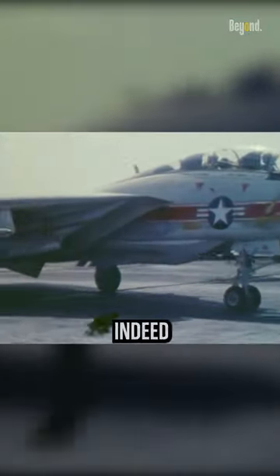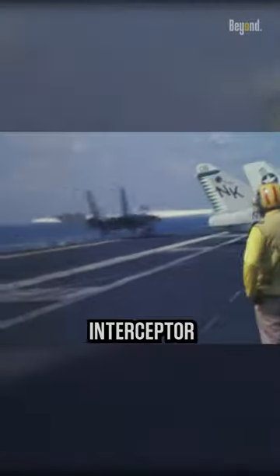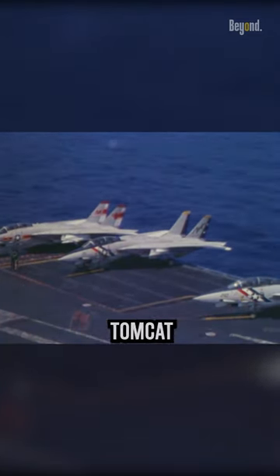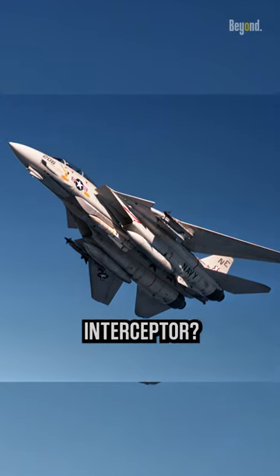The F-14 Tomcat was indeed primarily designed as an air superiority fighter and interceptor aircraft. But here's an intriguing question: why does the Tomcat have low wing loading despite being an interceptor?